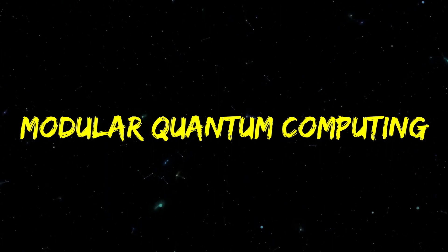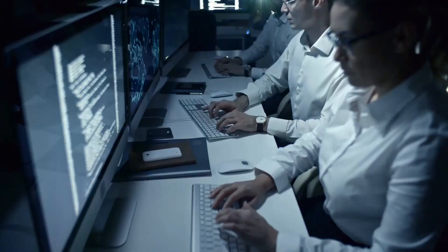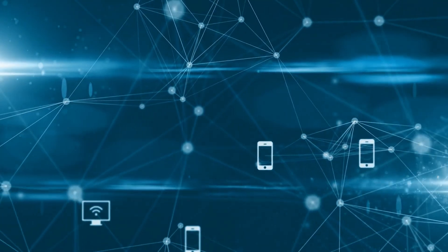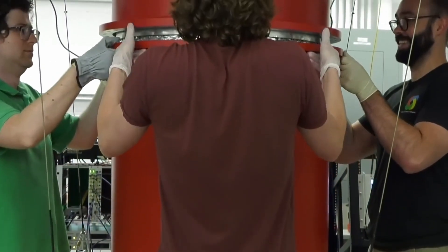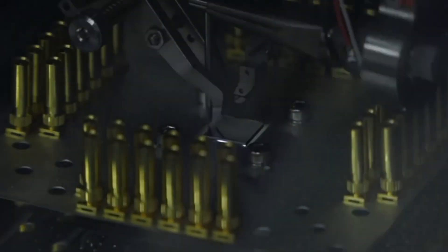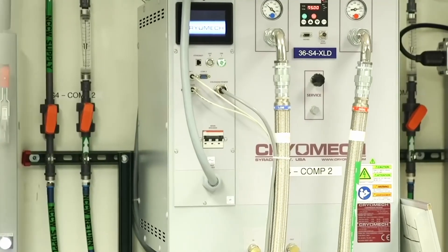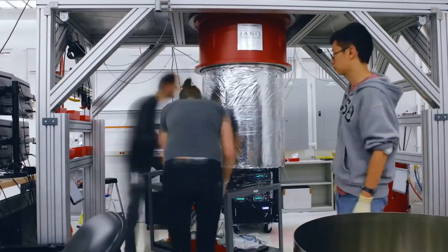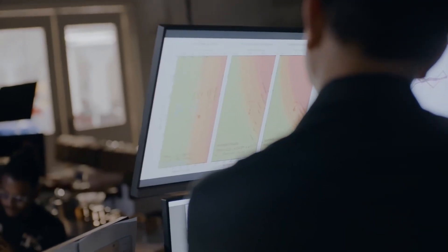So how can this problem of noise be solved? How can scientists prevent the metaphorical waves from capsizing our metaphorical boats? It turns out the answer is compartmentalization. Just kidding — that isn't a long term solution to emotional health. However, it does look like it's helping the world of quantum computing. By making quantum computing modular, researchers think it can solve the noise problem.